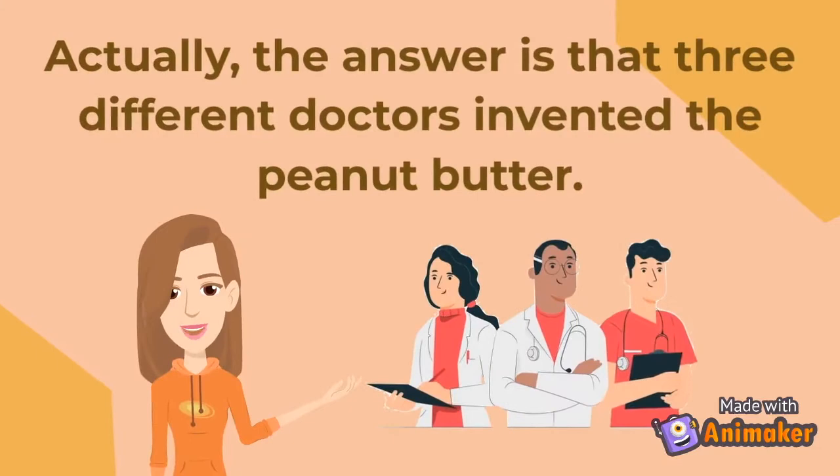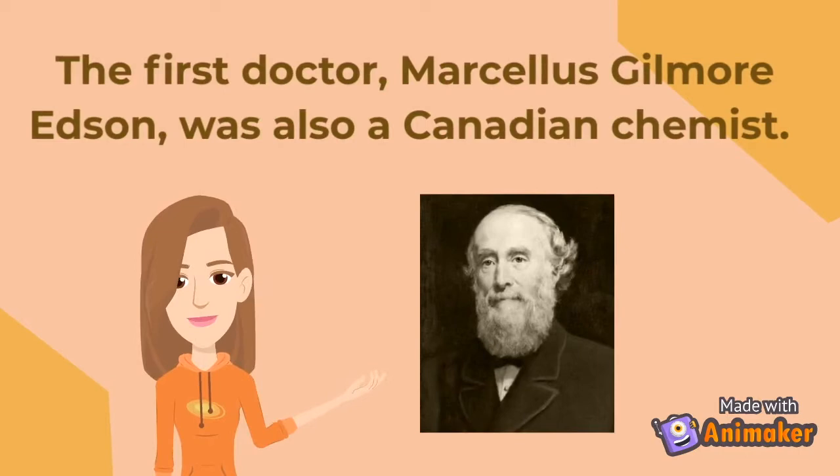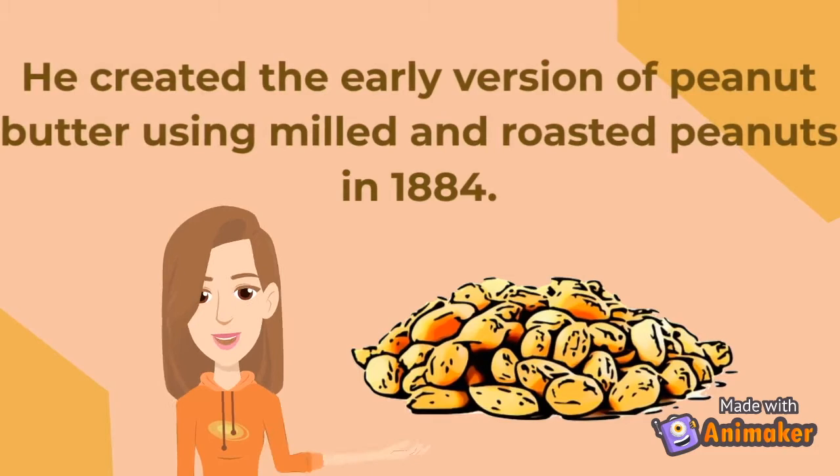Actually, the answer is that three different doctors invented peanut butter. The first doctor, Marcellus Gilmore Edson, was also a Canadian chemist. He created the early version of peanut butter using milled roasted peanuts in 1884.